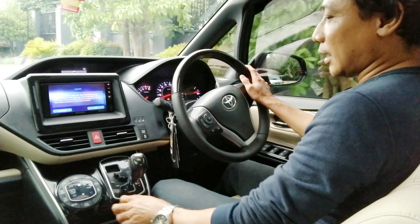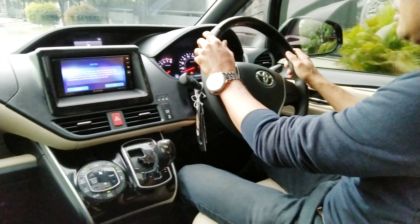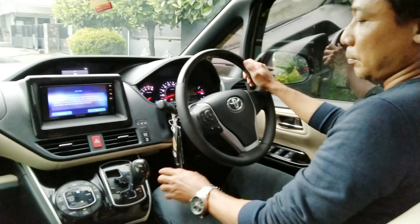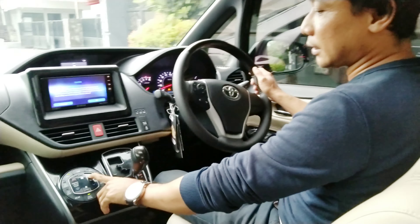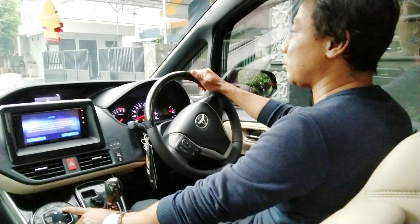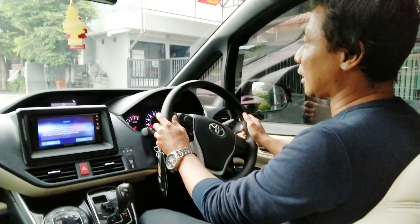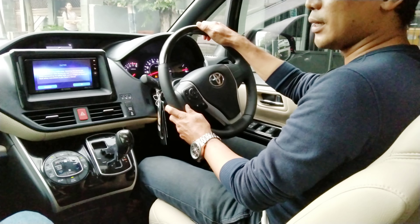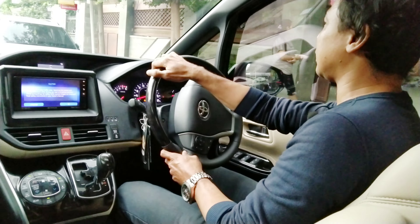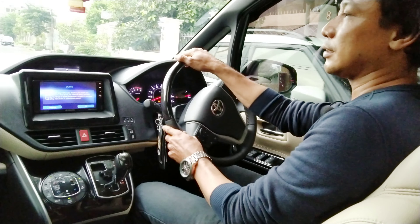Kenapa kita harus hati-hati saat membeli mobil bekas bertransmisi Matic? Supaya kita tahu permasalahannya, karena biaya perbaikan transmisi Matic sangatlah mahal. Kalau sudah rusak, biaya perbaikan bisa mencapai 15 juta rupiah untuk kerusakan pada transmisi Matic tersebut.